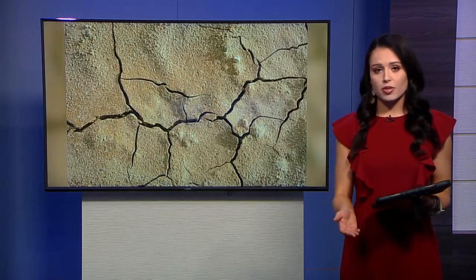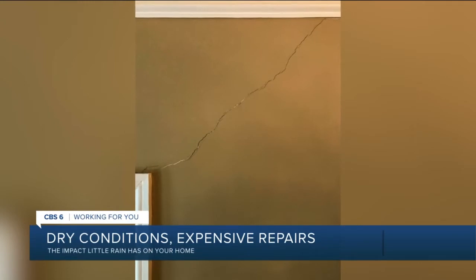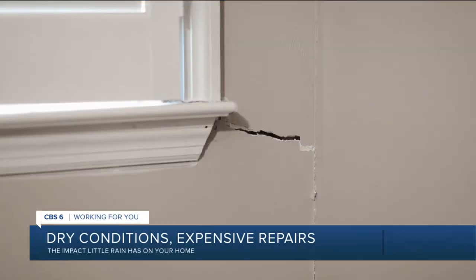Rain plays a factor in a home's foundation. When the soil around your home is too dry, it can shrink away from the foundation, causing those diagonal cracks that often signal the need for a repair. While we can't control Mother Nature, good news — there are some things you can try to do to prevent foundation damage.